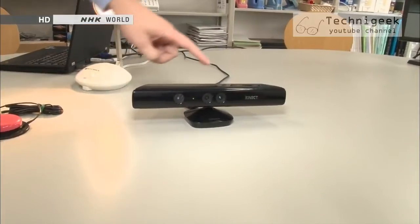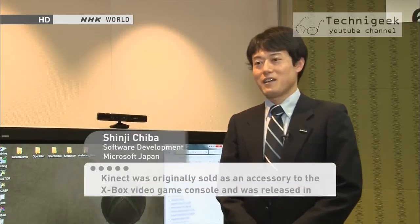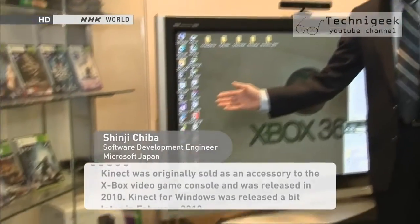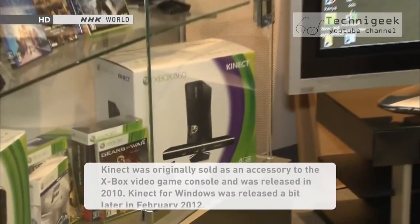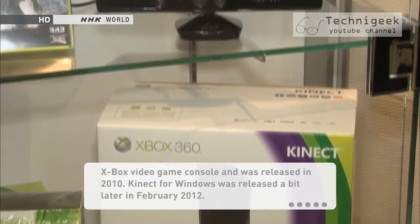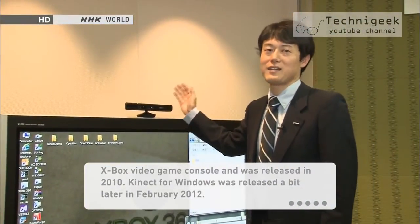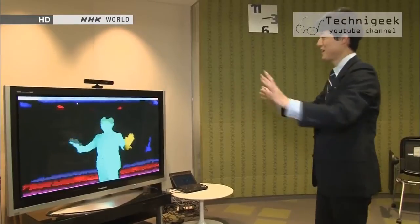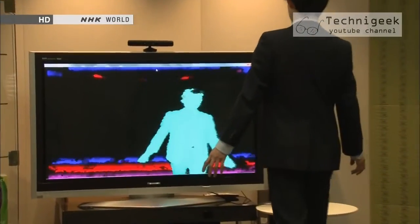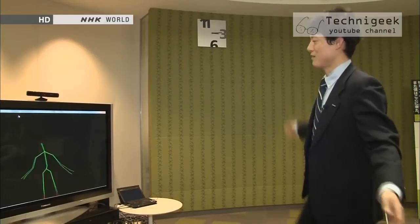The technology is based on a device by Microsoft called Kinect for Windows. The device measures depth using color layers and uses it to reconstruct the data into a three-dimensional model. It can also accurately trace the movement of the hands and feet.